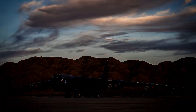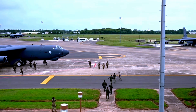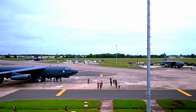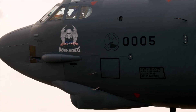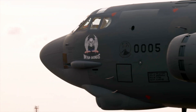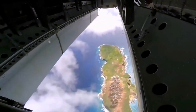In the tense atmosphere of the Cold War, the United States sought a formidable guardian of its skies — a bomber capable of delivering a nuclear payload across continents. Enter the B-52 Stratofortress, a marvel of engineering that not only met but exceeded expectations, becoming a symbol of American air power for decades.